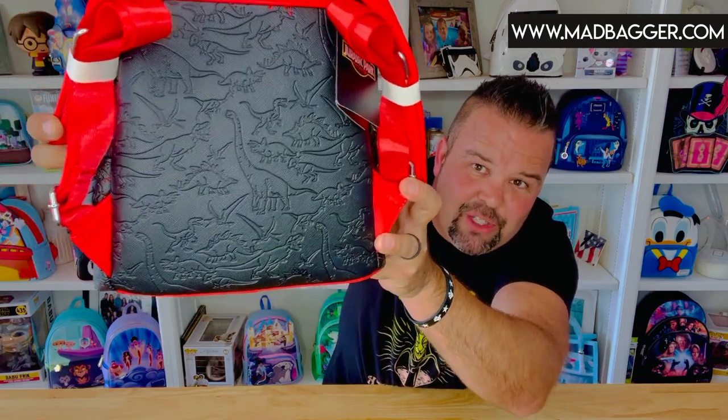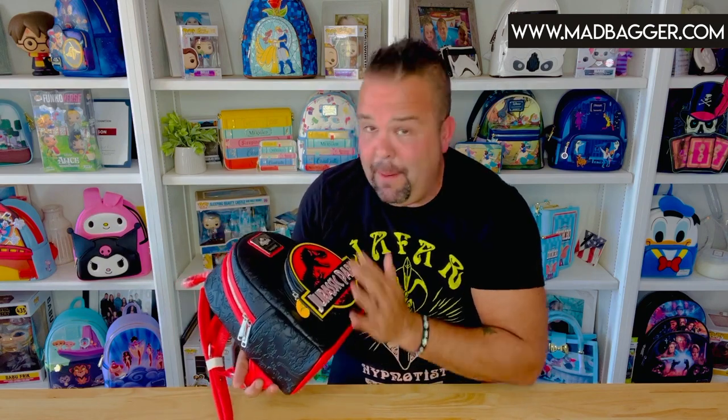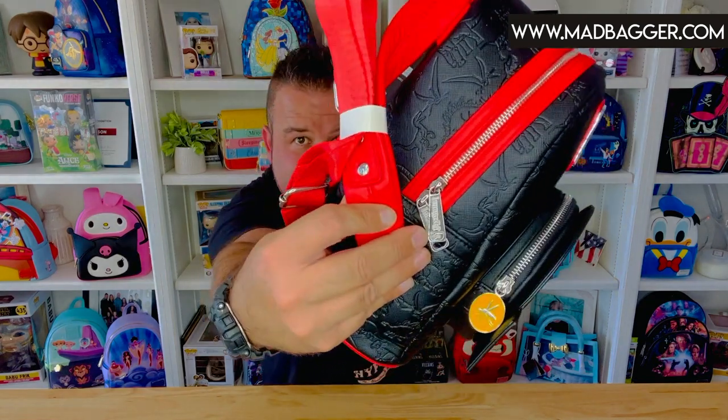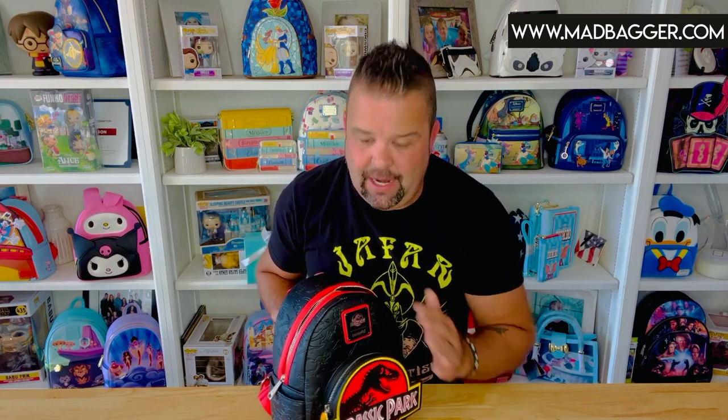Even if you're not a Jurassic Park collector, maybe you just have a son or daughter who loves dinosaurs — this is super cool. You can point out all the different dinosaurs on the outside of the bag. This one does have side pockets, which is a nice plus. They did silver hardware on this one with nice contrasting red and yellow. It's from the core Loungefly catalog so it has padded straps and all the nice heavy-duty finishes like zipper pulls and crown connectors.